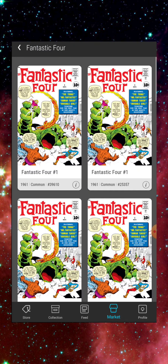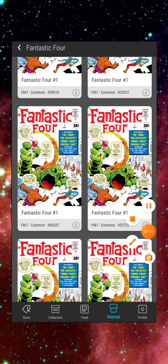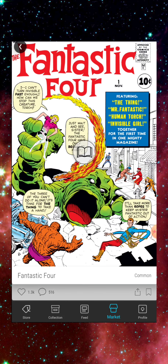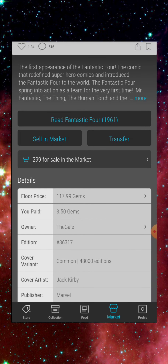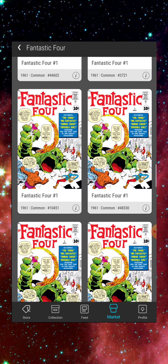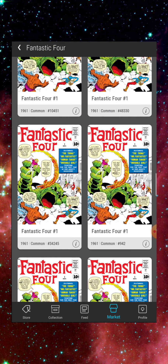Looking at my purchase prices: I paid nine gems for this one, it's currently 117. I paid seven gems for this one, it's 117. I paid seven dollars for this one, it's 117. I paid less than retail for this one — it's 117. Some of these were going for two to three dollars; right here I paid three dollars and fifty cents and it's 117 right now. This is going to be crazy bragging rights in the future when these are worth 500 a piece.